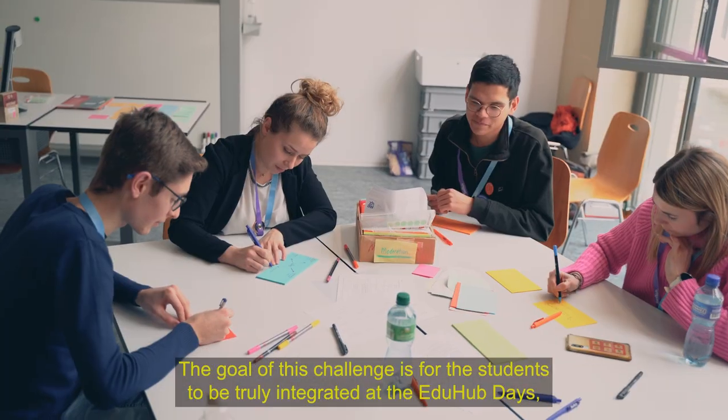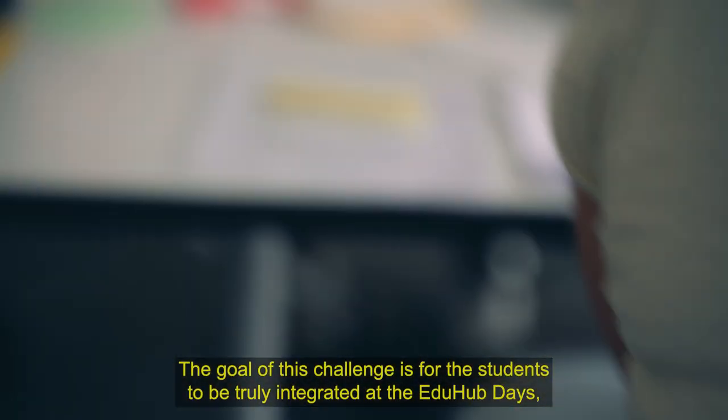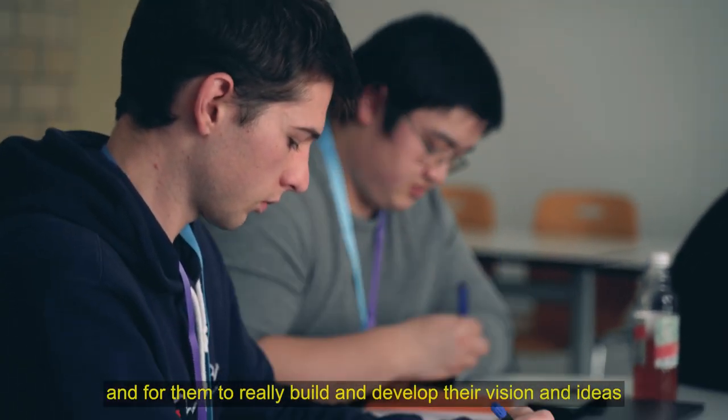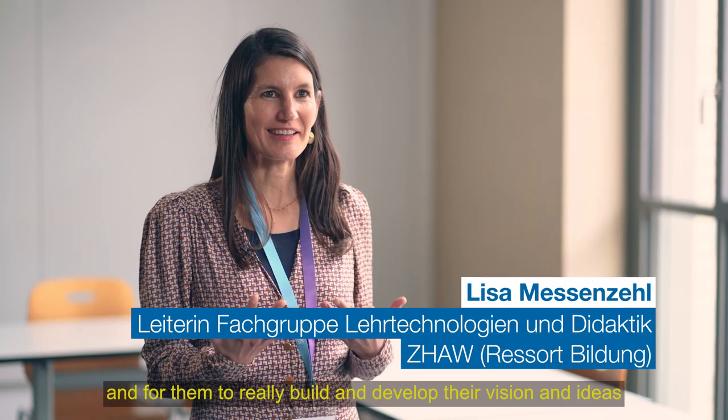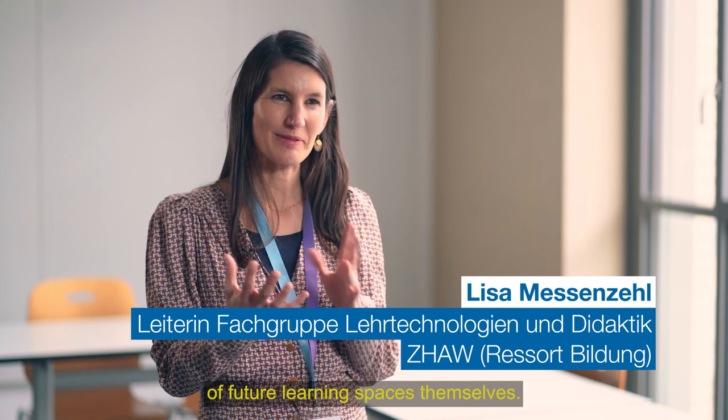The goal of this challenge is that the students really integrate into the EduHub Days and that they build their vision and ideas of future learning spaces and develop themselves.